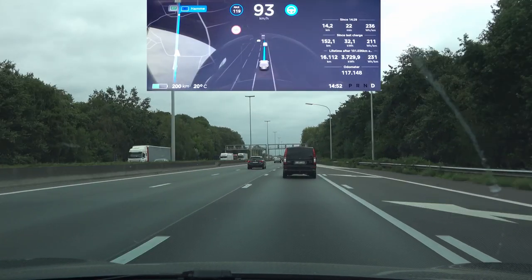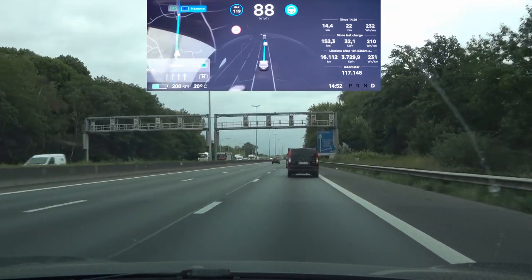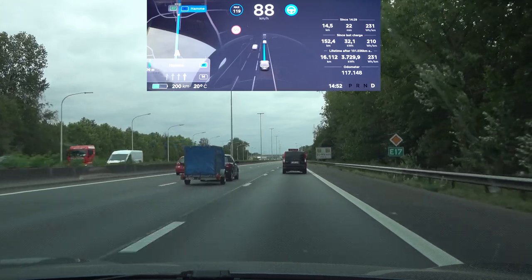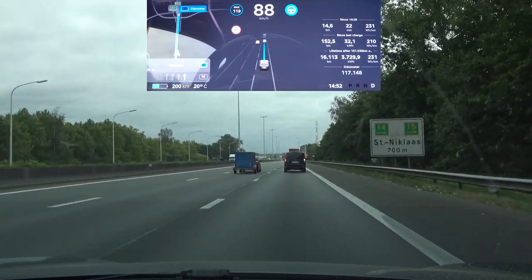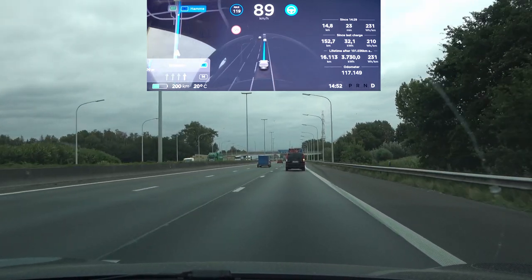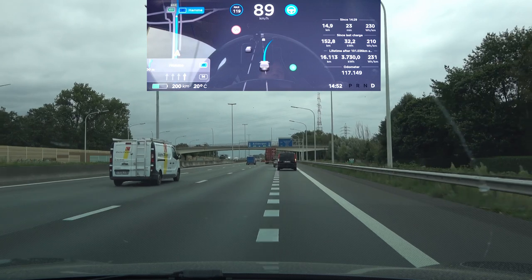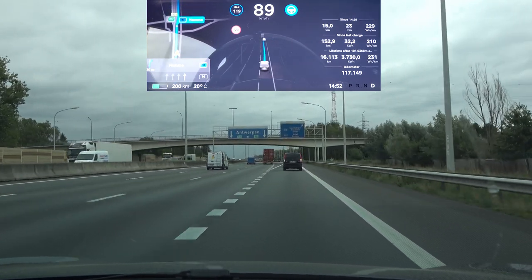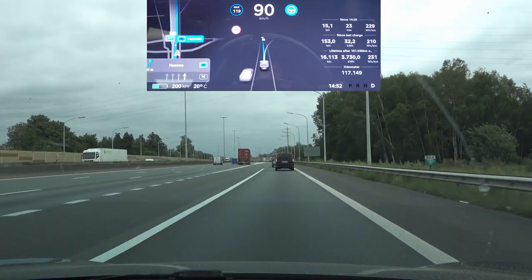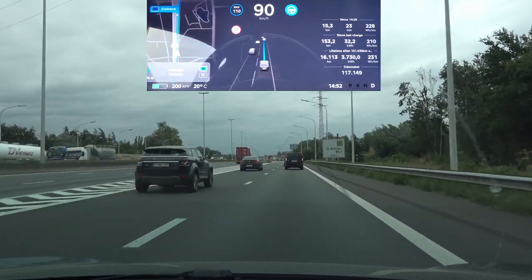Coming up on the first exit test. I'm behind a couple of trucks so I can't do 120 kph, but let's see if it will take both exits. The first one — yep, a little bit jerky. Hugging the line, going to the left, going to the right again. This is still something that hasn't been fixed — the wobbly behavior when taking an exit. It should be a lot smoother.